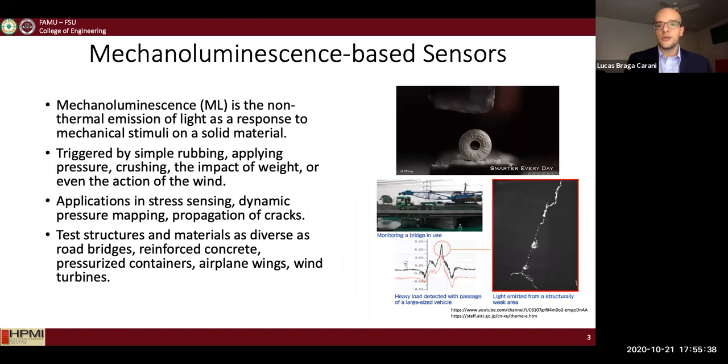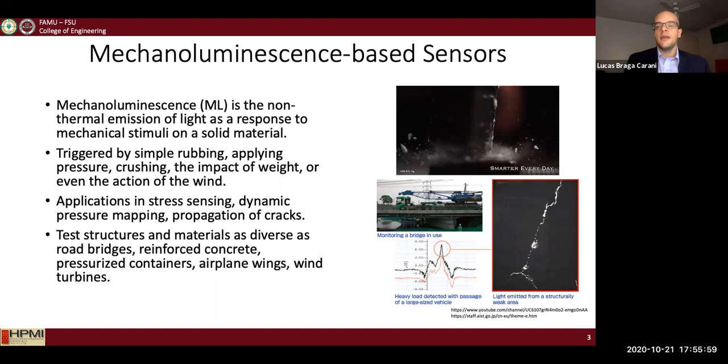My sensor is a mechanoluminescent-based sensor. Mechanoluminescence, or ML, is the non-thermal emission of light as a response to mechanical stress applied to a solid material. It can be triggered by rubbing, applied pressure, crushing, impact of weight, or even wind.